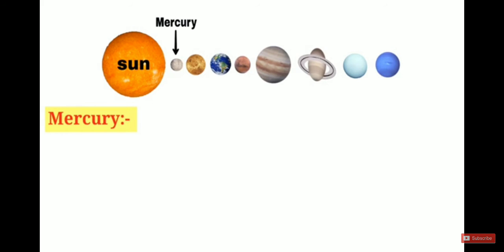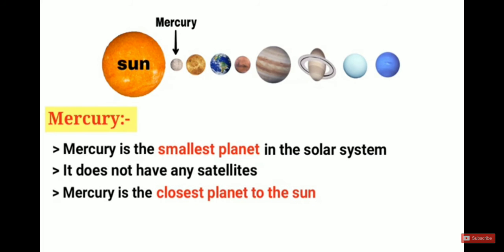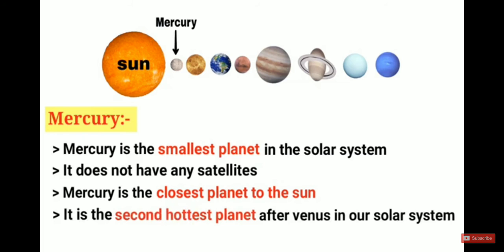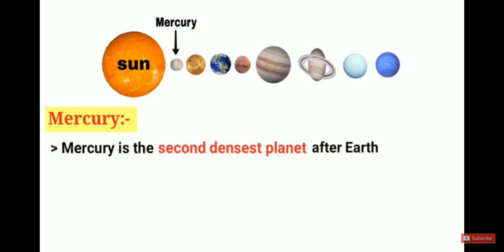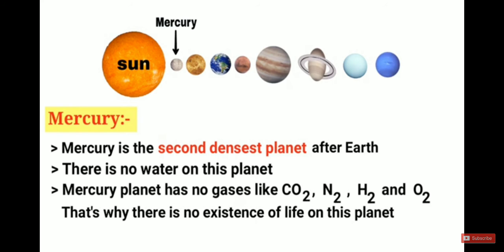Now let's discuss each planet one by one. Mercury is the smallest planet in the solar system. It does not have any satellites. Mercury is the closest planet to the sun and the second hottest planet after Venus. It is the second densest planet after Earth. There is no water on Mercury, and it has no gases like carbon dioxide, nitrogen, hydrogen, or oxygen, so there is no existence of life on this planet.